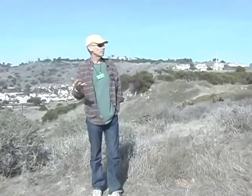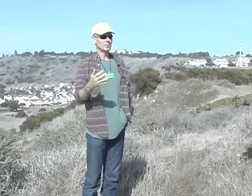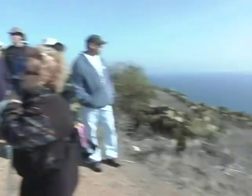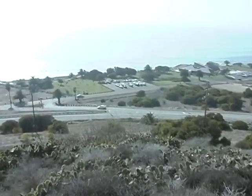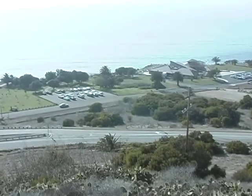This area is called Upper Vicente. Down below us is Point Vicente, and to the right is the Point Vicente Interpretive Center, which recently opened. It was closed for a number of years because of so much lead in the soil.